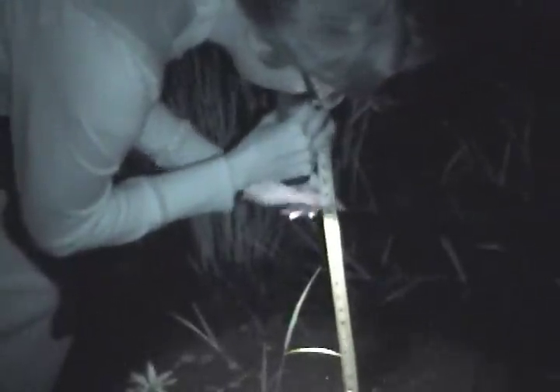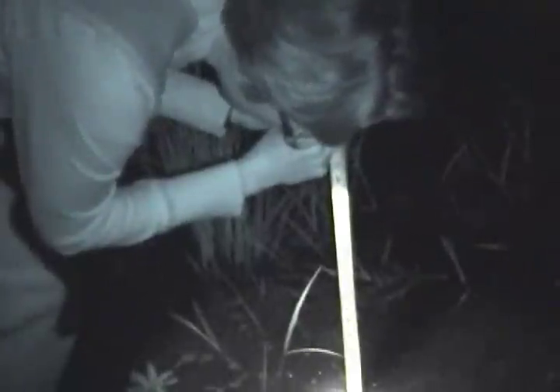To determine the depth of the vernal pool, you can use a measuring stick or estimate about how deep the pool is. Also, how wide and how long is the pool? Again, you can take measurements or just estimate.